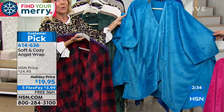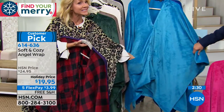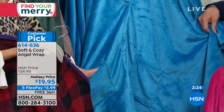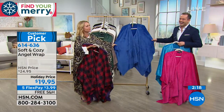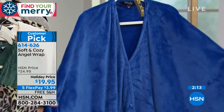One size fits most everyone because it's overly generous in size. Two buttons in the front. There are great deep pockets so you can put your Kleenex, your remote, your cell phone, your reading glasses. Can I put a chocolate bar in there? You can put all the chocolate bars you want in there. And then last but not least, we have that beautiful royal blue — a true blue color for all of our blue lovers out there.